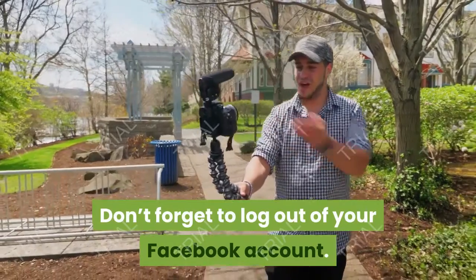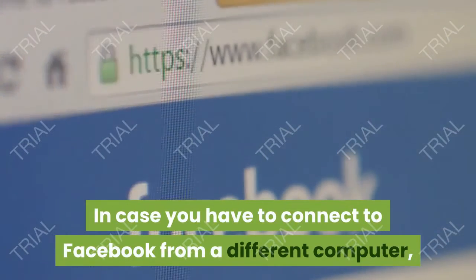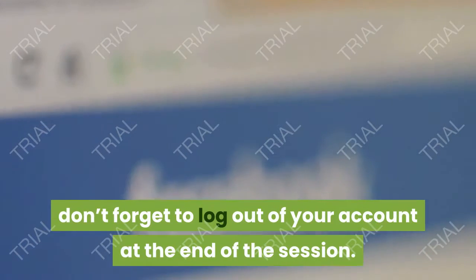Tip 8: Don't forget to log out of your Facebook account. In case you have to connect to Facebook from a different computer, one normally used by other persons, don't forget to log out of your account at the end of the session.